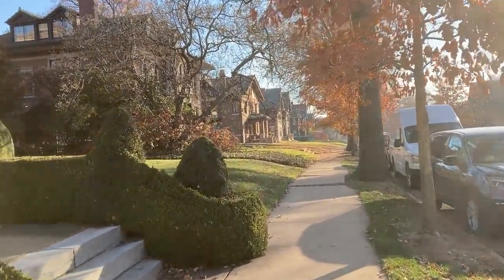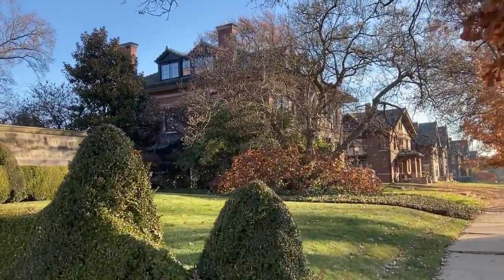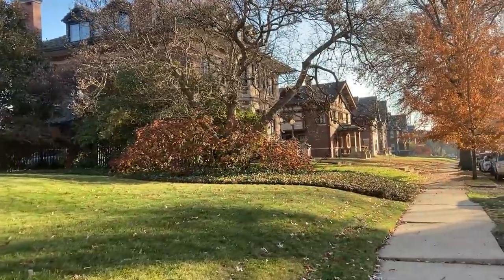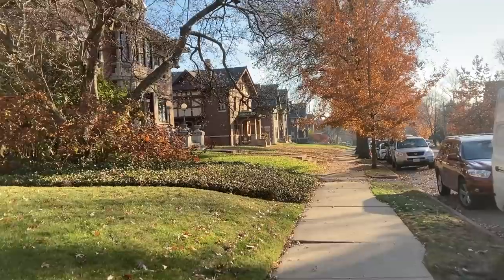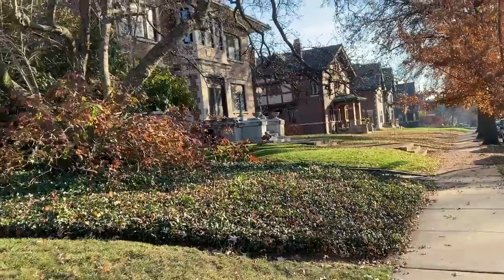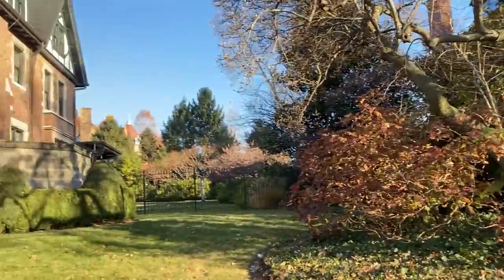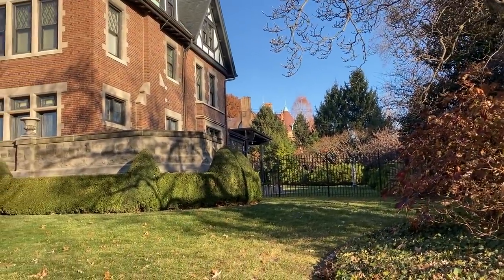Very nice neighborhood. We're right behind the Magic Chef mansion — let me see if I can get some of that here behind this house. It's a nice morning, a little chilly, nothing crazy though. Very beautiful houses. Yeah, there's the Magic Chef mansion back there — Shelly's house! Hi Shelly, if you're watching!